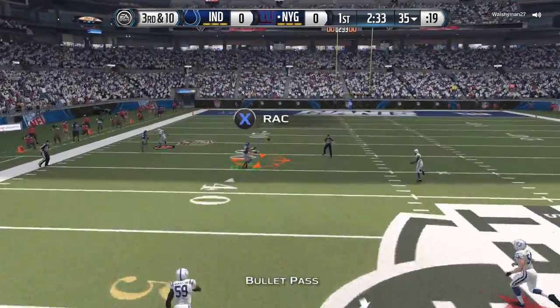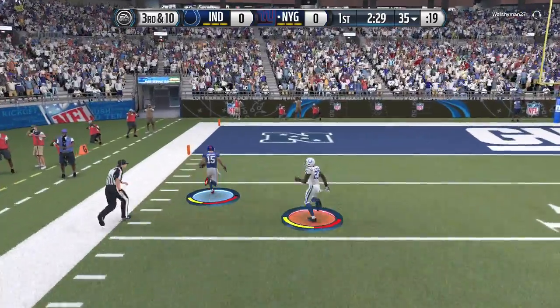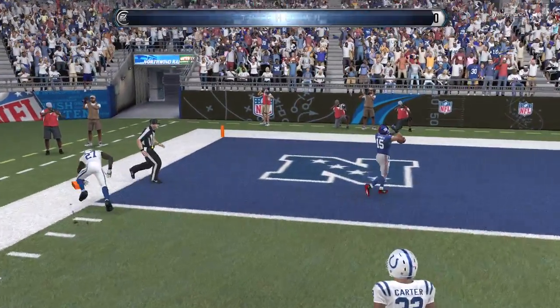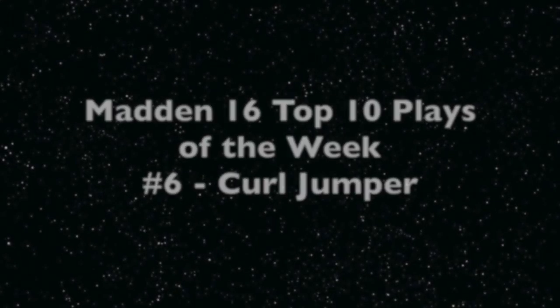Early on this game, Joe Flacco connects with Kaepernick. Kaepernick makes the catch and he's juking by defenders, getting a perfect block — and Kaepernick is in, perfectly timed, getting into the end zone for that TD.